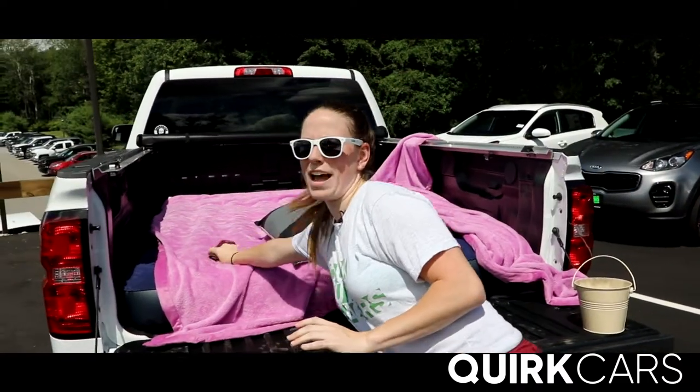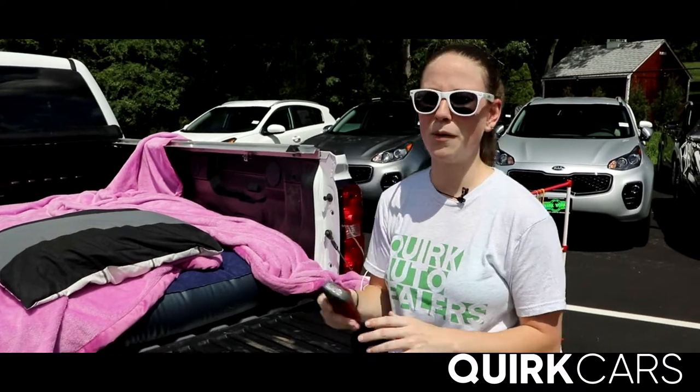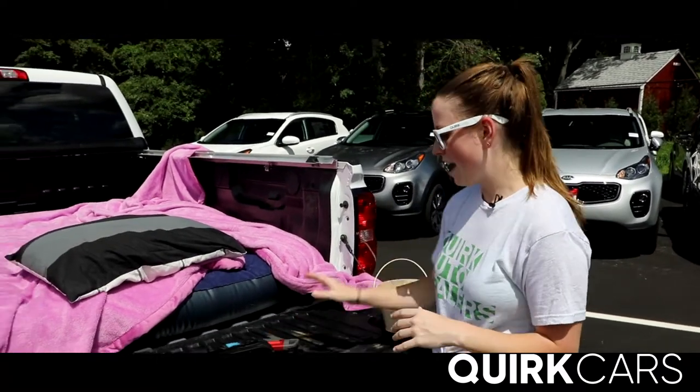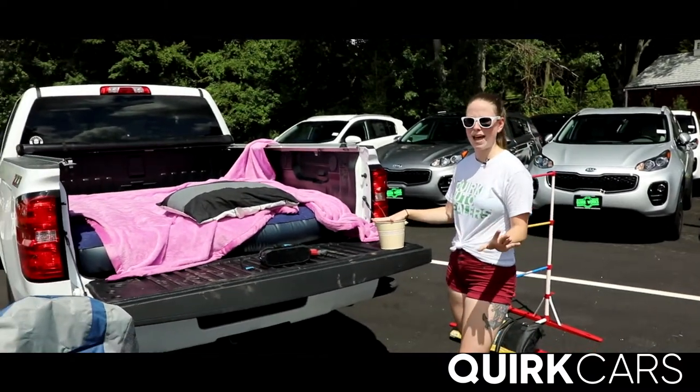Make sure you have a flashlight so that at nighttime, when somebody has to go to the bathroom, you can see where you're going — because obviously it's dark. A nice citronella candle and some bug spray to keep away those pesky bugs.